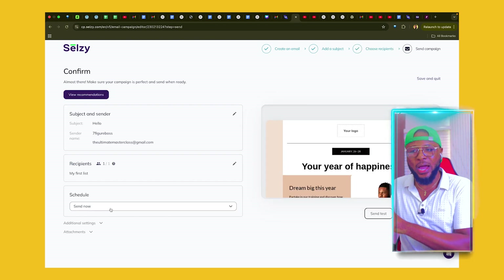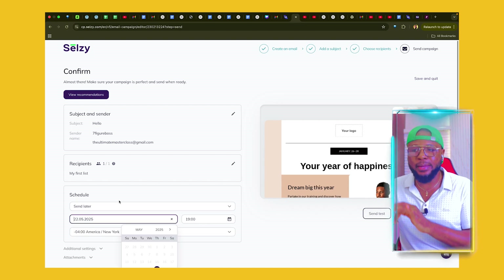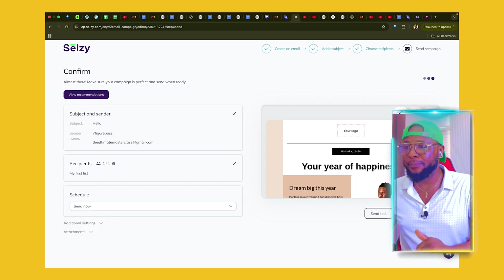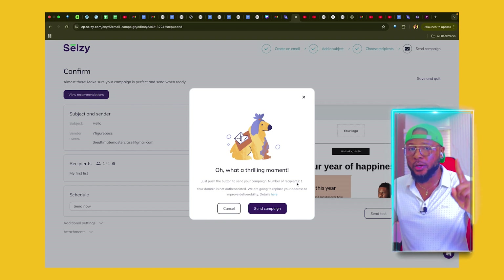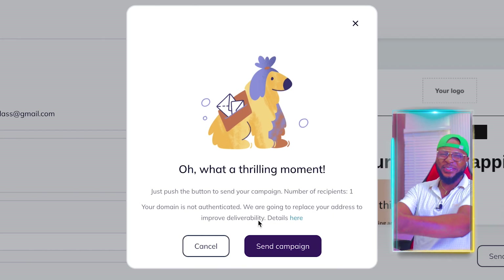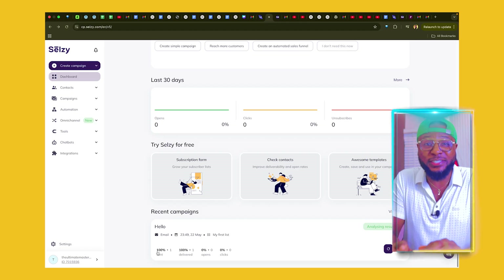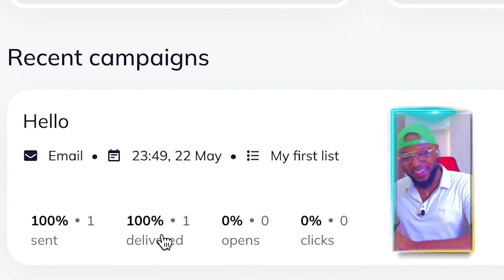Here you have the opportunity to either send now or send later. If you choose Send Later, you can choose the date, the time, and everything. But if you want to send it now, select Send Now and click on Send Campaign. Here you can see: push the button to send your campaign — number of recipients shown. Whether it's 100, 1,000, or 1 million, it's going to show right here. All I have to do is click Send Campaign and the email will be sent instantly. Now that we've successfully sent our first email, you can see it's sent and delivered.